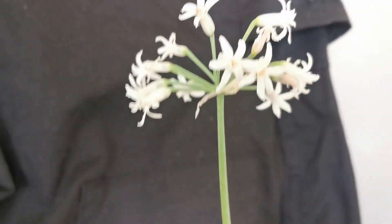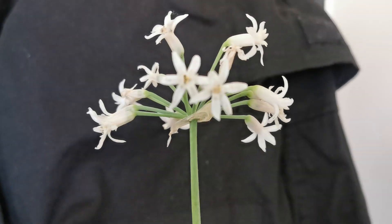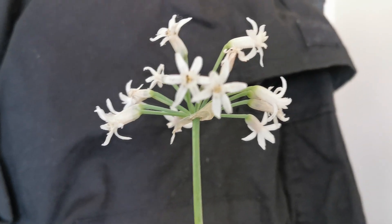It is a bulbous plant that originates from the Drakensberg area in the Cape region of South Africa. I apologize for not being able to give a good overview of the plant — if I move further away it doesn't focus. However, most important is that I can focus on the leaves and on the flowers, which are the main attraction of the plant.